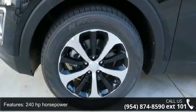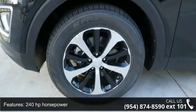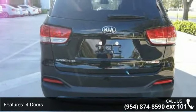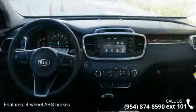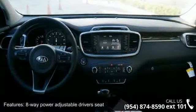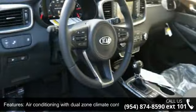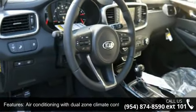240 horsepower, 4 doors, 4-wheel ABS brakes, 8-way power adjustable driver's seat, air conditioning with dual zone climate control, audio controls on steering wheel, automatic transmission, Bluetooth, clock, in-radio display and compass, intercooled turbo.